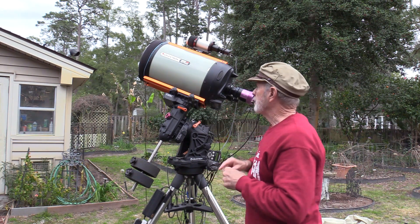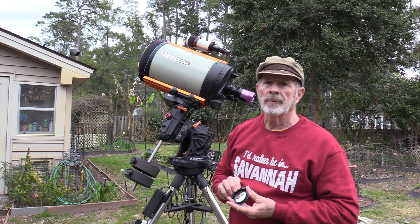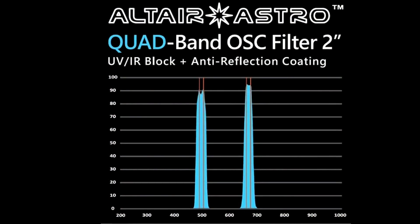With my camera — the 294 — I have a little filter drawer that is an accessory to the camera, and it holds this filter. This is the Altair quad band filter, and this is what I use to help filter out that bright lunar light from last night, as well as other distracting city light pollution.